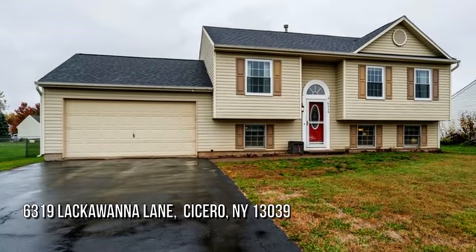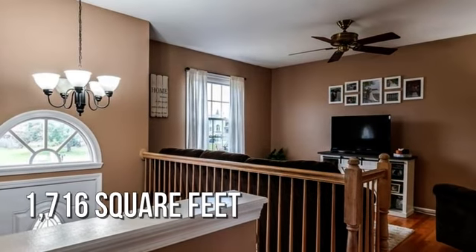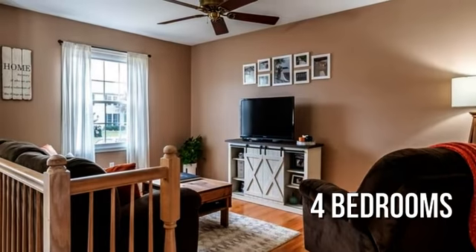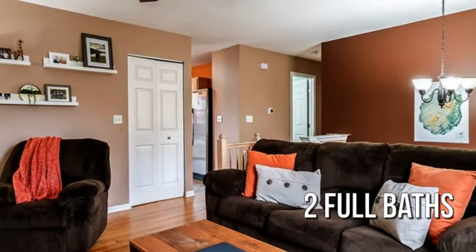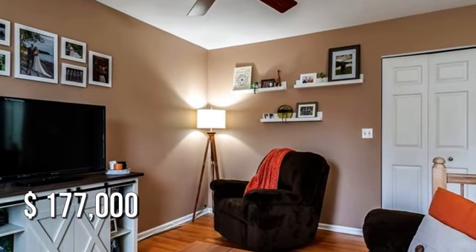Searching for the perfect home? This lovely property offers over 1,700 square feet of living space, featuring four bedrooms and two full bathrooms. This property is currently listed for under $180,000.